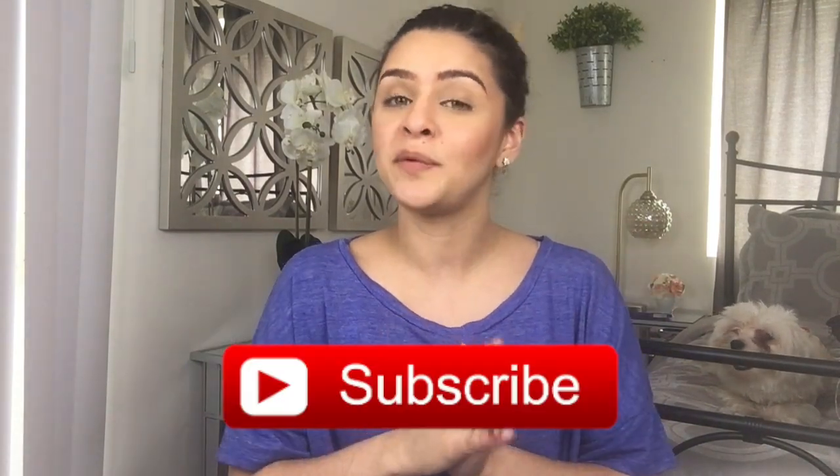Hi guys, welcome back to my channel. For those of you who are new, I usually upload videos Monday, Tuesdays, and Thursdays — usually about makeup and all the things that interest me. So if you like this video, don't forget to give it a thumbs up and subscribe before you leave. I really appreciate it.